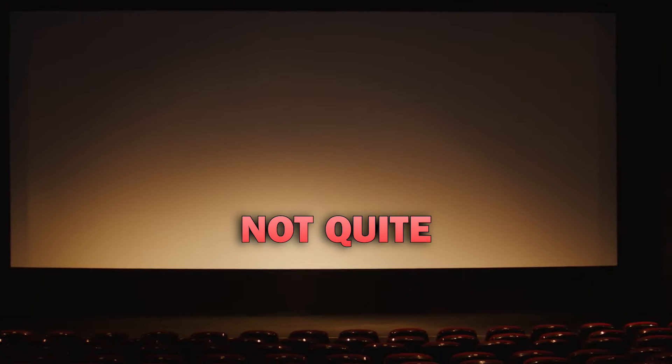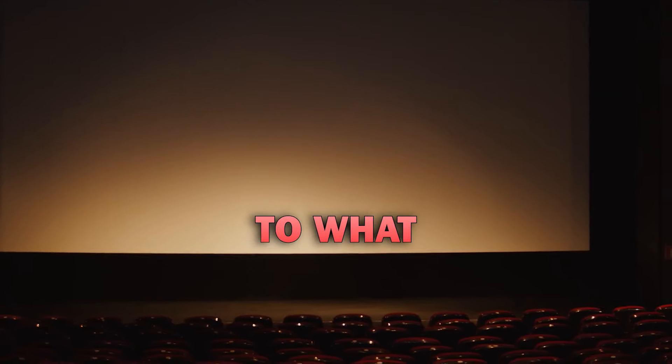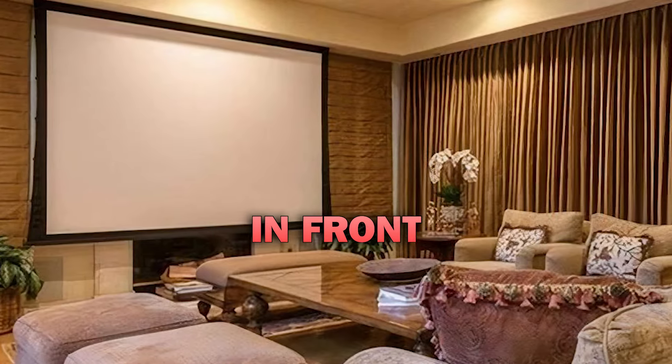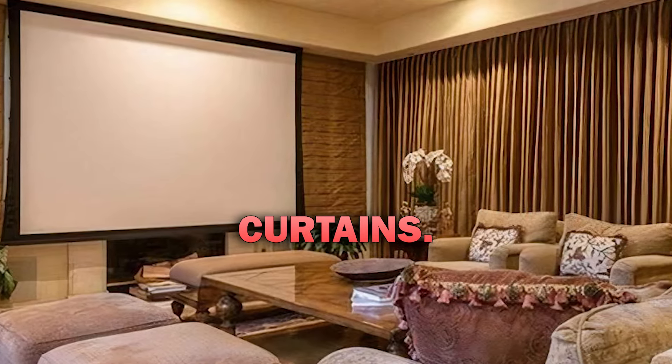A home theater. The design's not quite an exact replica to what you'll typically see in cinemas, but it does do the trick. There's a huge projector that hangs in front and the room is surrounded with blackout curtains.